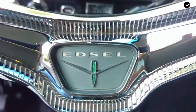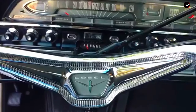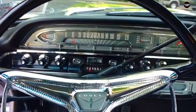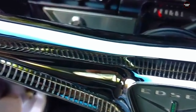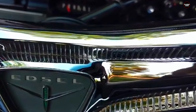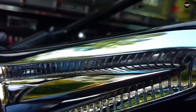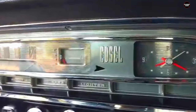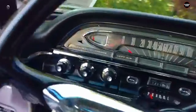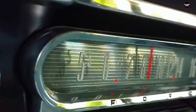The most defining and divisive feature of the Edsel line was its horse-collar grille — a vertical oval shape that resembled an old-fashioned horse bridle. It was meant to set the Edsel apart and give it a distinct, upscale look. Unfortunately, this feature was widely ridiculed and became a key reason the car was seen as unattractive and out of place, especially as the automotive industry was moving towards sleeker, more modern designs.